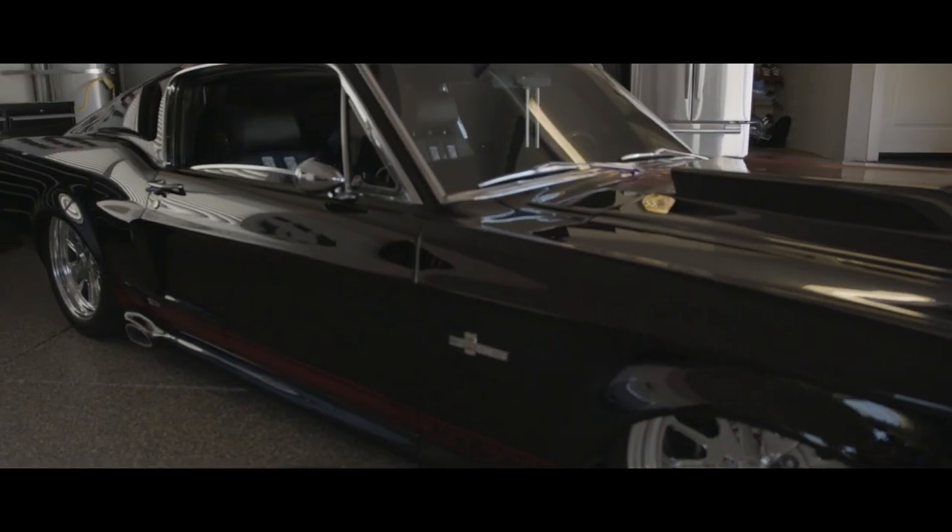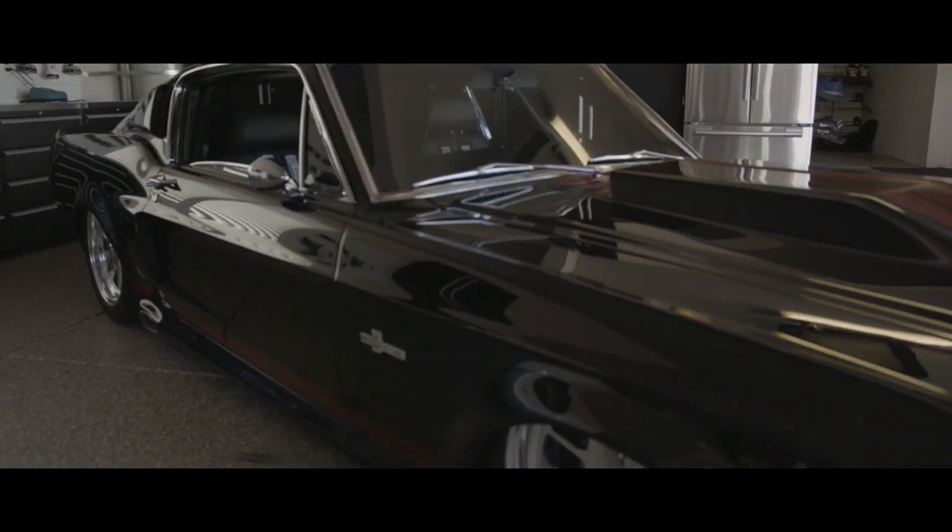I can't think of anything I would have changed on this particular car. It was a pleasure to build — there were no limits — and I would say it's probably one of the best cars I've ever built.